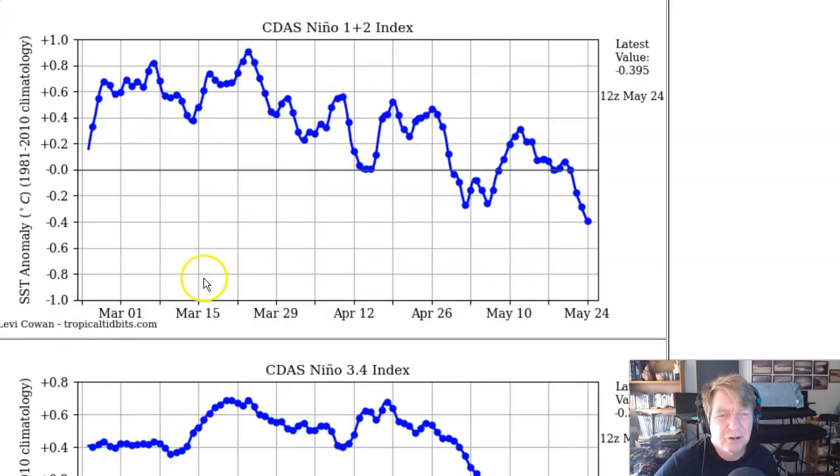Let's take a look at the Niño 1.2 index — sea surface temperature anomalies, differences from normal for the Niño 1.2 region along Ecuador, Peru, and over the Galapagos. Water temperatures are trending steadily downward. Today's value is minus 3.95 — almost four-tenths of a degree below normal. We think that's going to continue to fall. And the official El Niño monitoring region, the Niño 3.4 region on the equator from south of California out to almost the dateline — there's just a marked drop. We were up at about 0.65, a little over half a degree above normal. Today we're down to minus 0.37 — definitely a downward trend suggestive of La Niña.